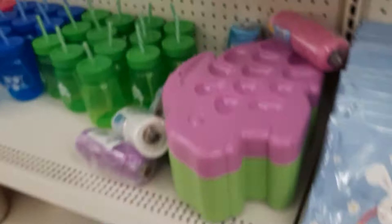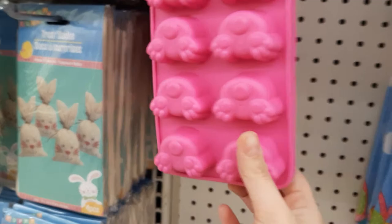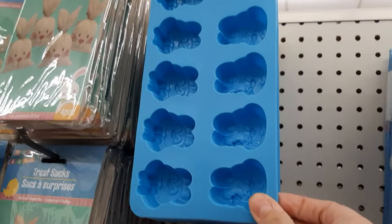They have these little treat sacks — cute. Look at these — it's an ice cube tray, but I think you could do those little chocolate melts in here. If you're making a cake or cupcakes, I think that would be super cute.